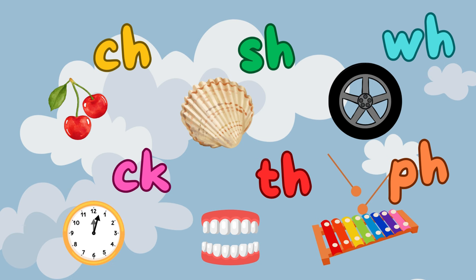First things first, what are digraphs? Digraphs are special pairs of letters that come together to make a unique sound. Let's discover them one by one.